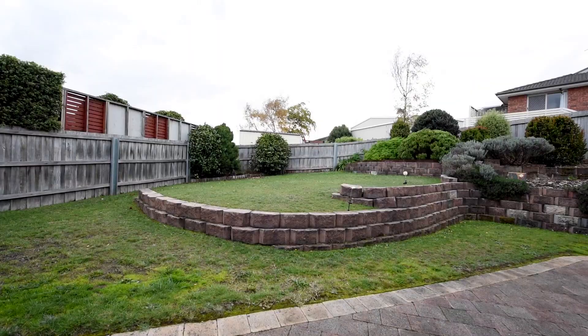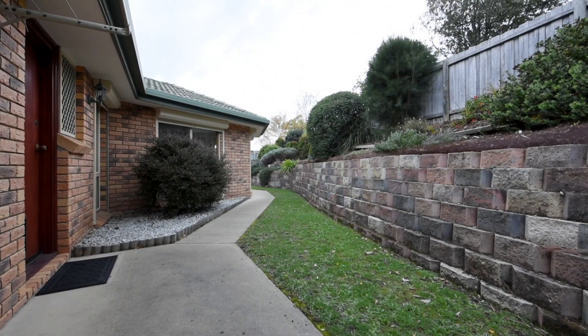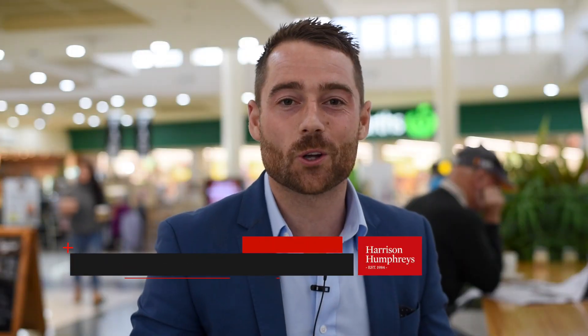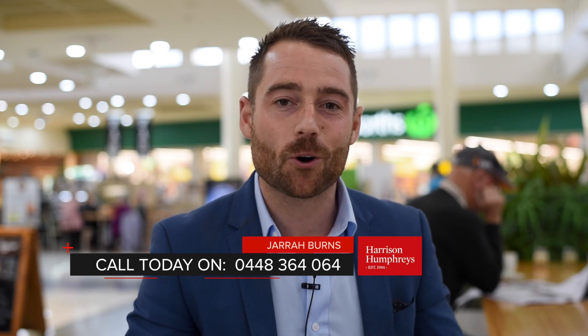This is all on a very low maintenance block. There's a secure backyard which really completes the picture. This fantastic home will certainly not be on the market for long and there will be a lot of interest here. So give me a call because I can't wait to get you through this one in person.